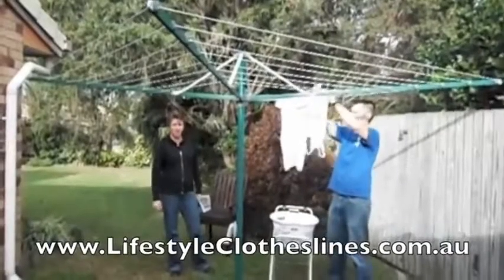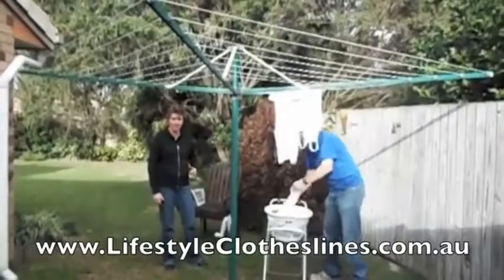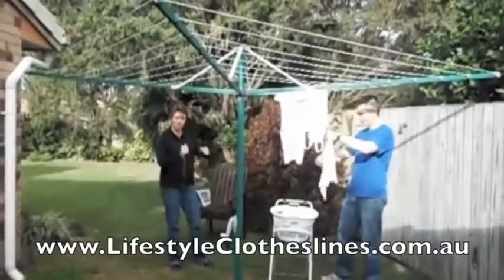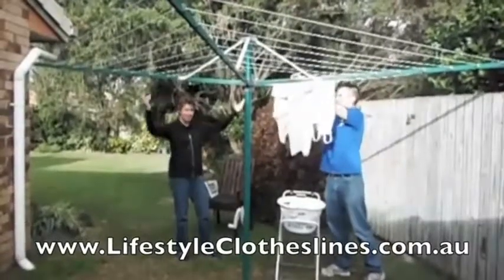I found it online and it was delivered to my front door within a couple of days. Then my handy husband — all he had to do was concrete the posts into the ground, and then up it goes.